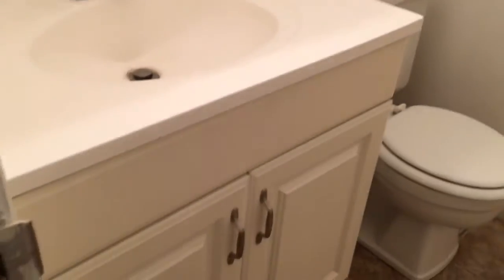Stepping over to the right, we have our first full bathroom here. You also have washer and dryer connections just right there behind those closet doors.